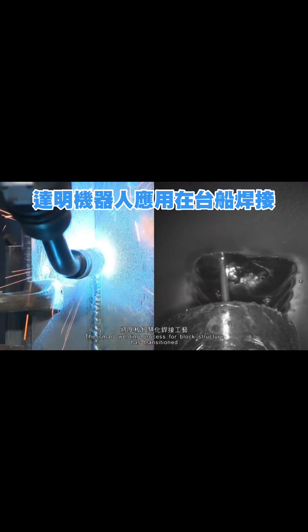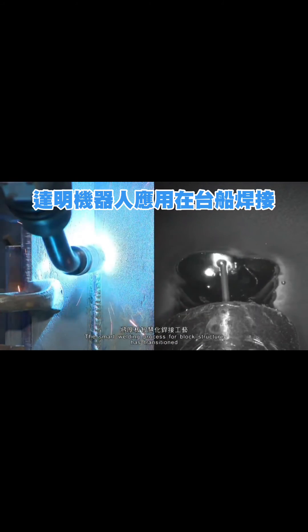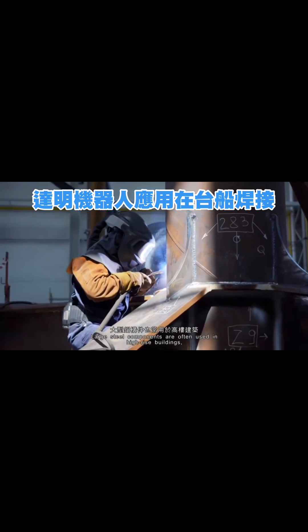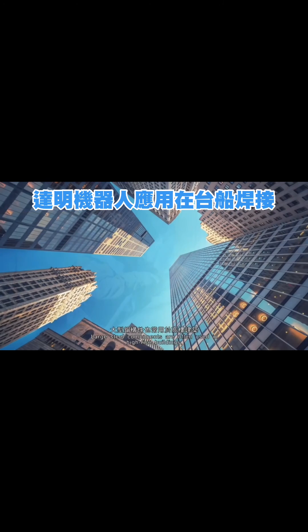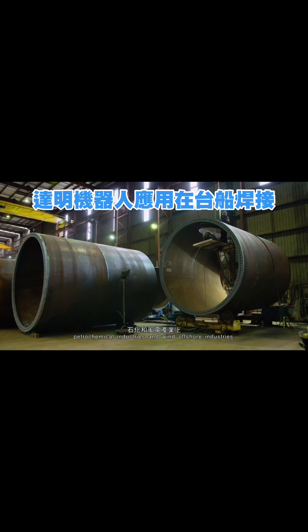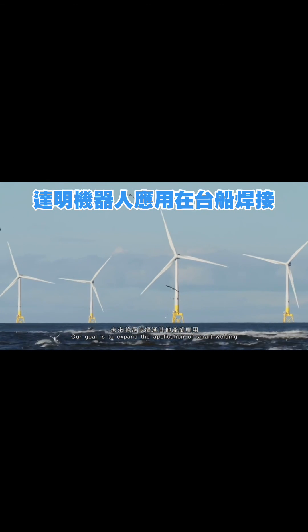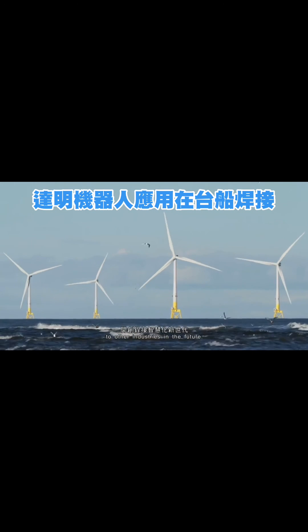The smart welding process for block structure has transitioned from manual to human-robot collaboration. Large steel components are often used in high-rise buildings, petrochemical industries, and wind offshore industries. Our goal is to expand the application of smart welding to other industries in the future.